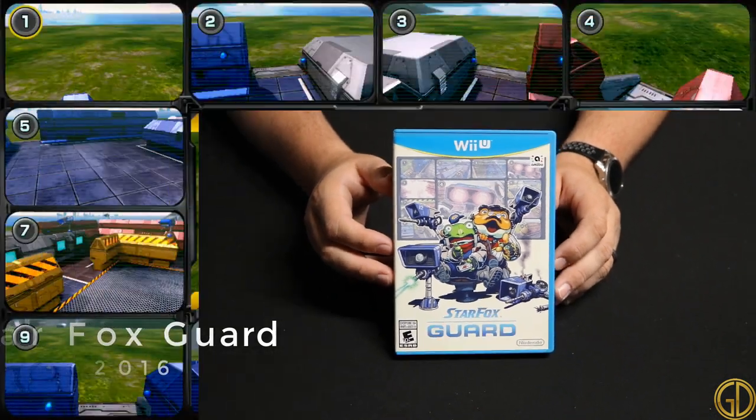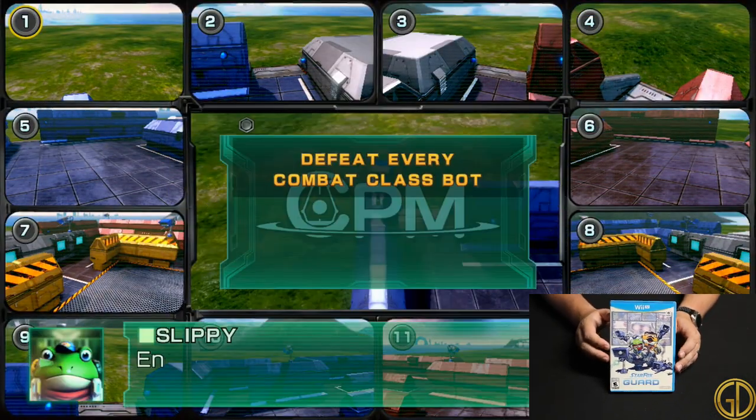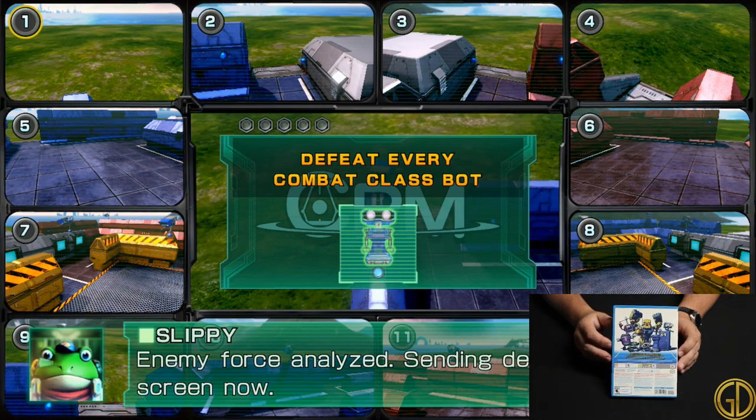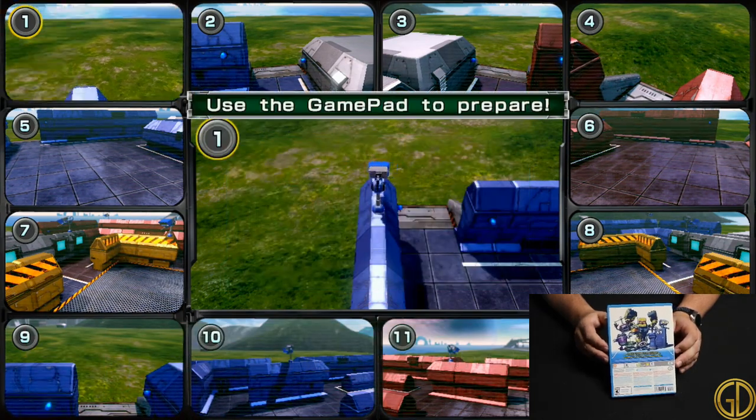Star Fox Guard was released by Nintendo in 2016 and is actually a really fun tower defense style game. You have to monitor several different camera angles to prevent enemies from entering your base and it's actually really addicting. I got mine bundled with the combo pack for Star Fox Zero.